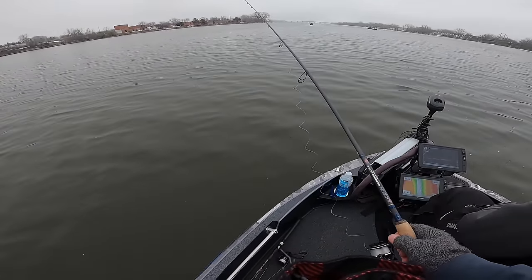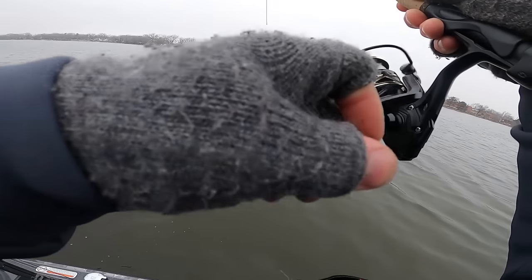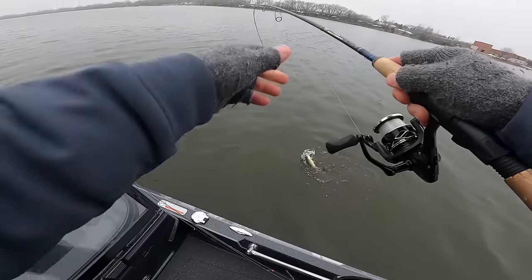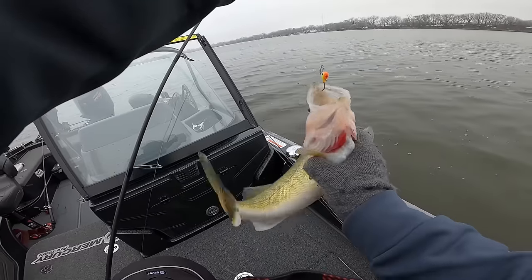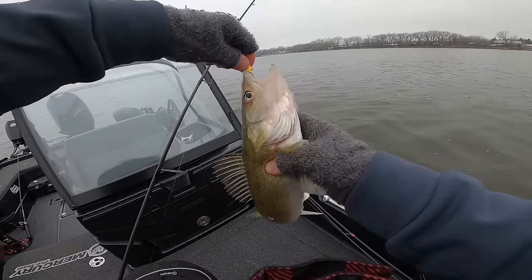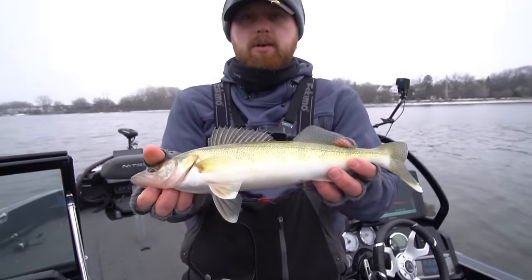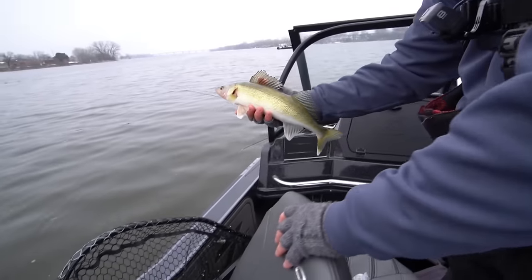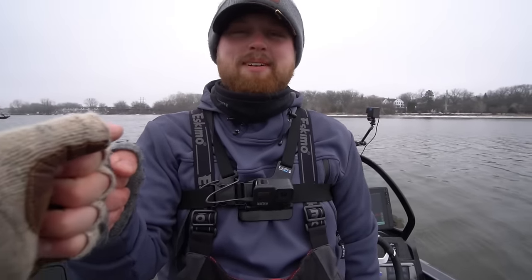That one came up. First walleye of the year — little boat flipper. Look at that. On the Meathead jig. We just switched to that Meathead tungsten jig. He likes that pink lemonade color. There she be. Nothing too crazy, just a little guy, but first one of the year. I'm going to go ahead and pop him back in there. See you later, buddy. That was fun.